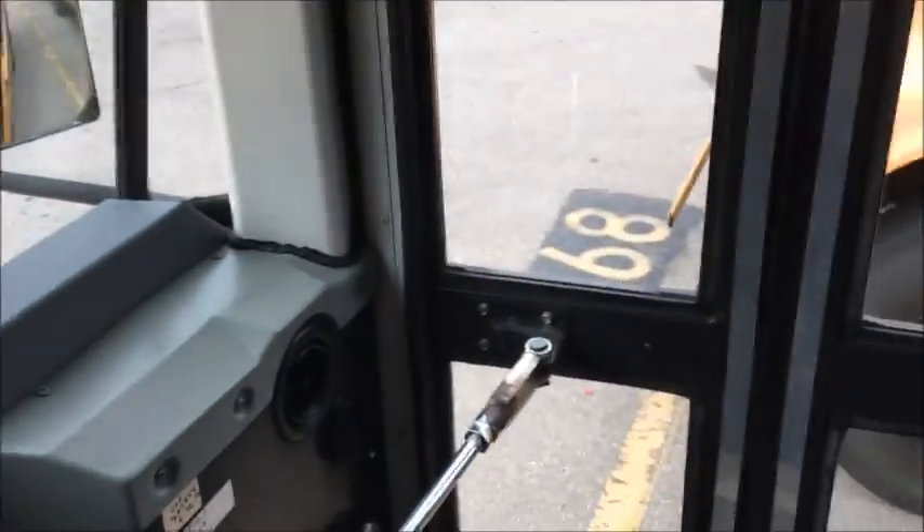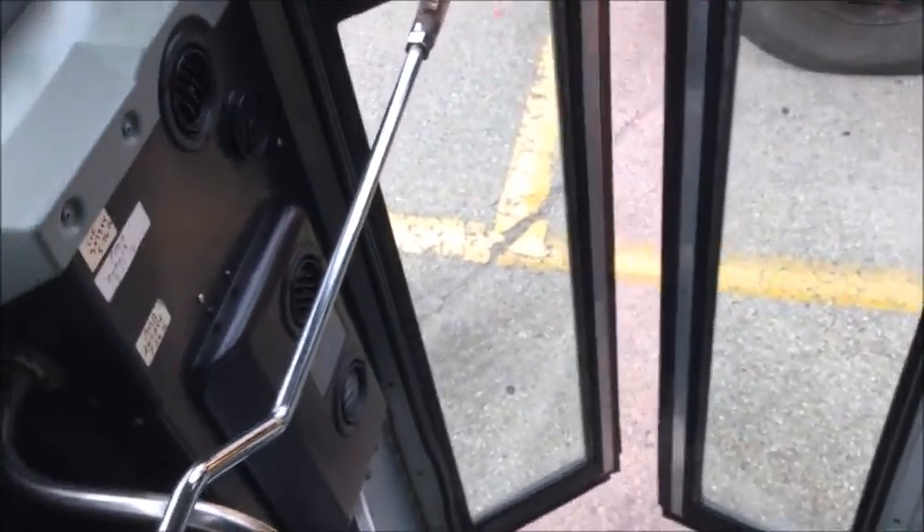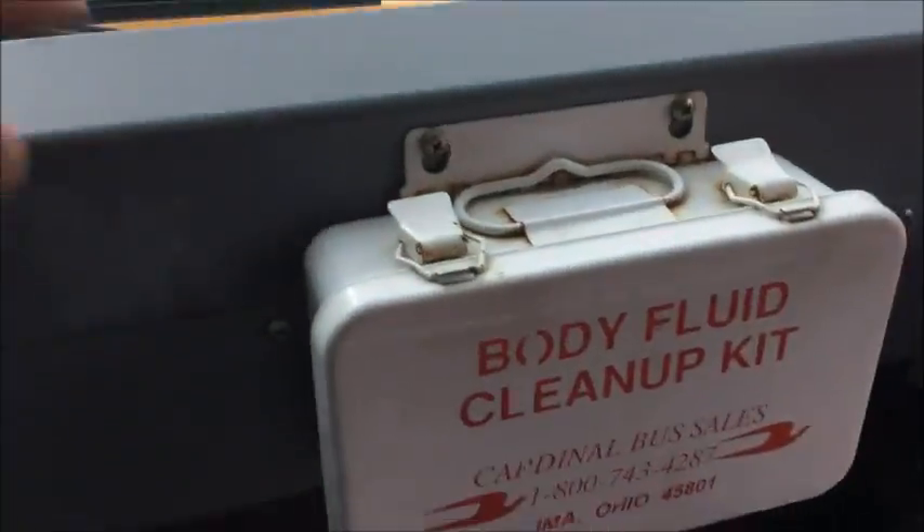I already shut the door so I'll open it again to show you. Just leave that open. There's the Bluebird.